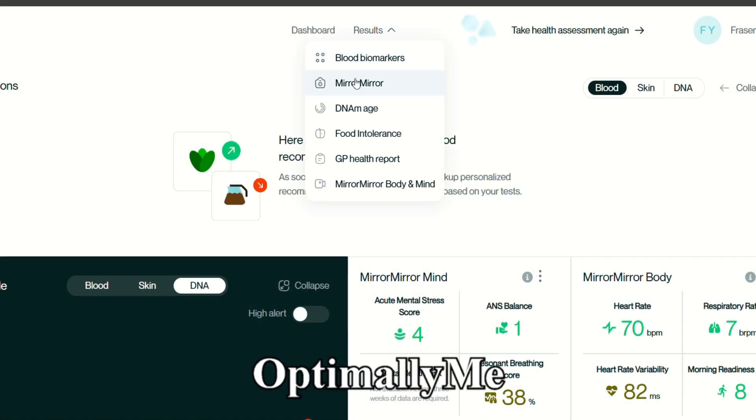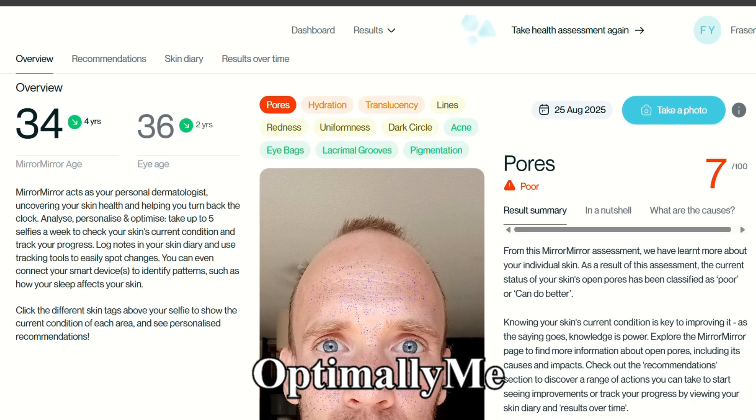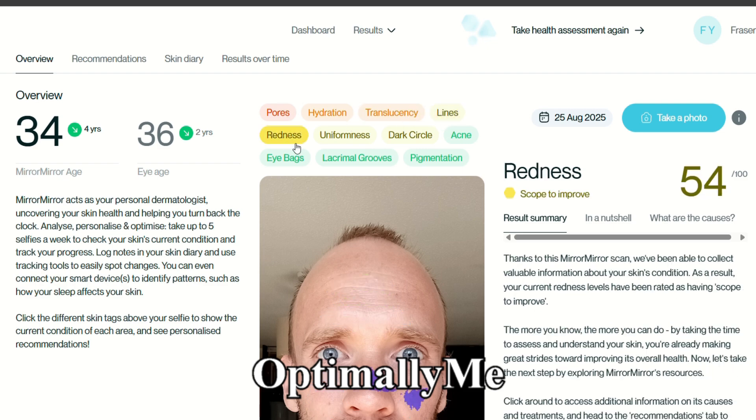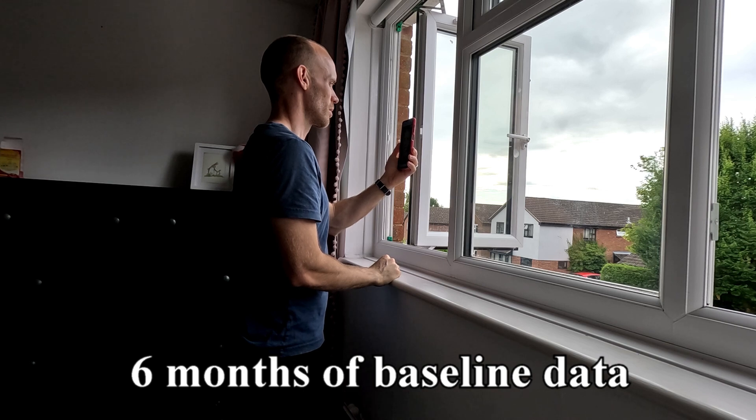I used three simple interventions to see if I could reverse my face age. The face age app is from a company called Optimally Me and while the main focus is on face age, it comes with a breakdown of 12 different scores including hydration, dark circles and pores. Every week for six months I took a baseline picture at the same time of day in the same location and recorded the scores.